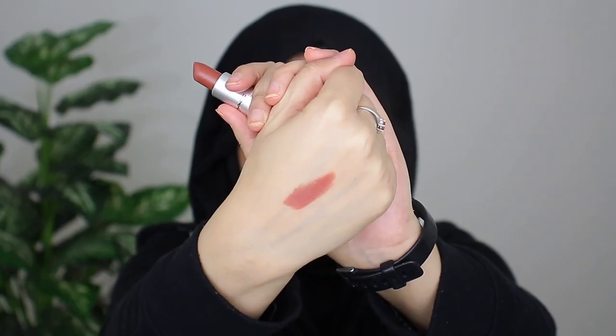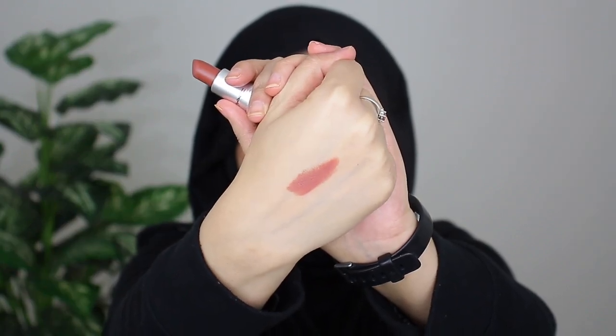This is what Taupe looks like against my hand swatched. This is Taupe applied — you can see it's definitely like a toned down red. It's so lovely. I love that it's red but it's still on the neutral side so it's wearable. I'm just obsessed with this lipstick.